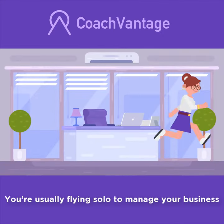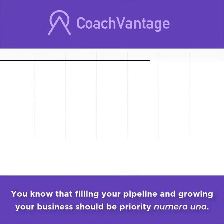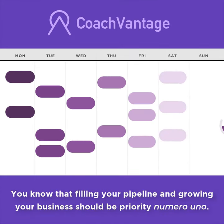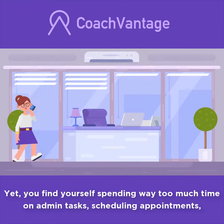As a coach and small business owner, you're usually flying solo to manage your business. You know that filling your pipeline and growing your business should be priority numero uno, yet you find yourself spending way too much time on admin tasks.